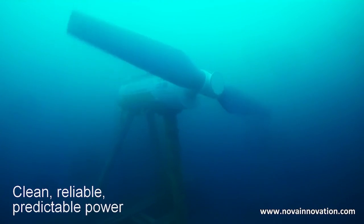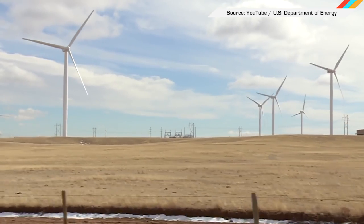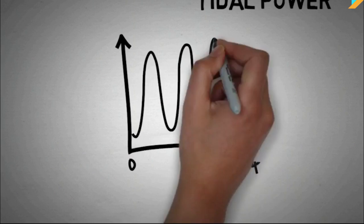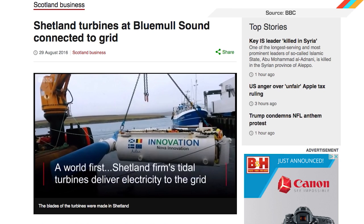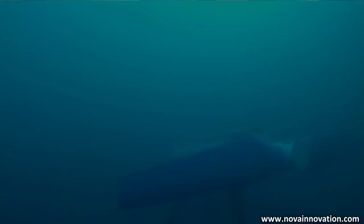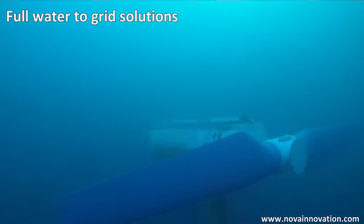These devices each produce 100 kilowatts of electricity, enough to power 30 homes in Scotland. The underwater turbines work a lot like their wind-driven cousins, using a huge spinning blade to capture the power of the tides — captured from the natural ebb and flow of the tide. The two turbines in Shetland will soon be joined by a third generator to complete the tidal array. But unlike wind power, which can be hit or miss, the tides never stop flowing.